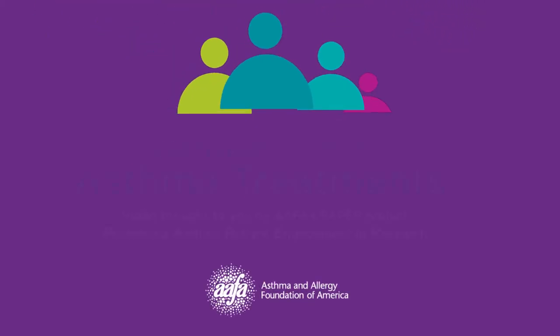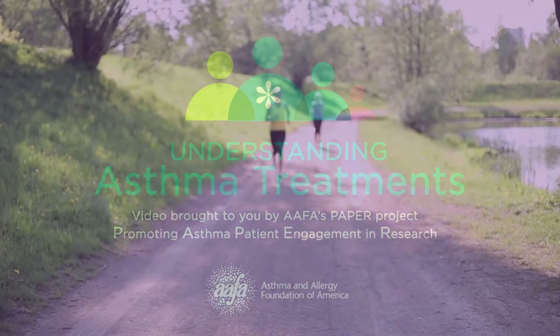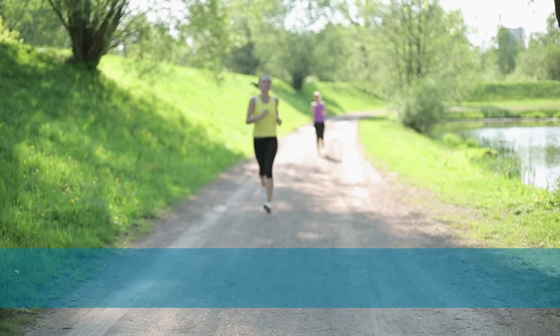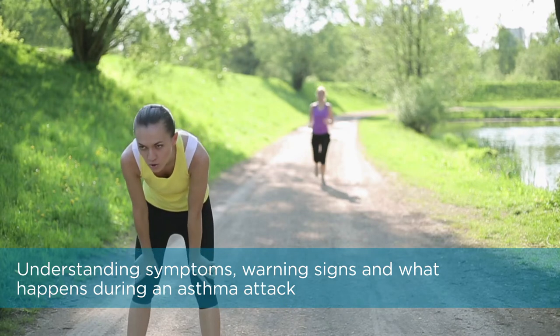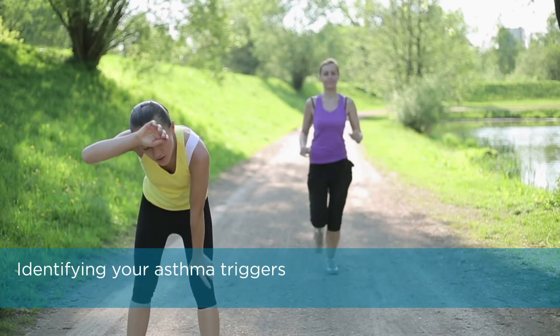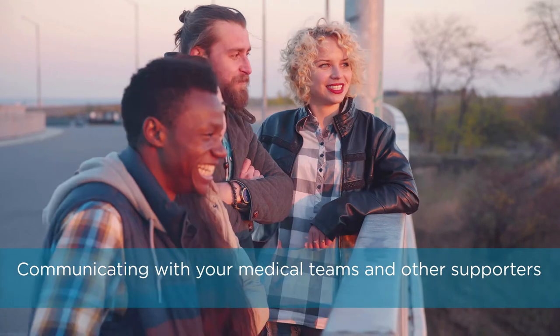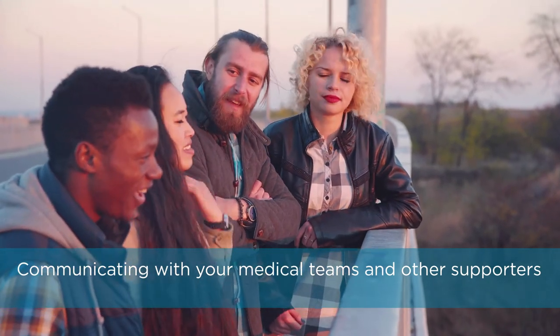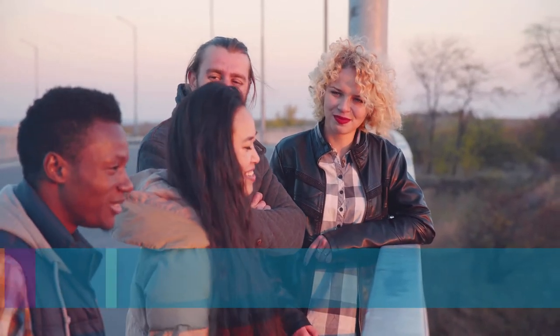This segment will cover asthma treatments. After watching this segment, you will learn how participation in asthma research can change and improve treatment now and in the future. Successful asthma treatment involves many elements: understanding symptoms, warning signs, and what happens during an asthma attack assists you and those around you to respond in the most helpful way. Identifying your asthma triggers and making environment or lifestyle changes can minimize them and reduce asthma episodes. Communicating with your medical team and other supporters such as family or friends lets you surround yourself with people who can aid your efforts to keep asthma under control.